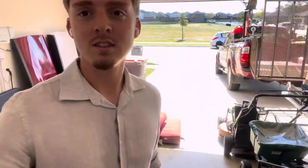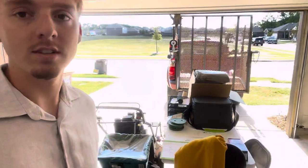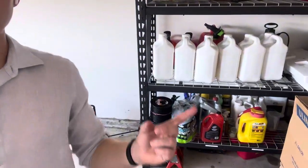Of course, this is my garage. We use this to pretty much just meet in the morning, mainly to park the trucks as you can see, and also store some of our other items that we can't really fit in our storage unit. So over here we have our spray stuff.